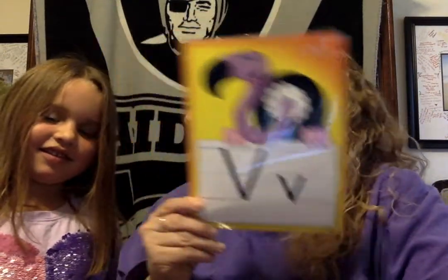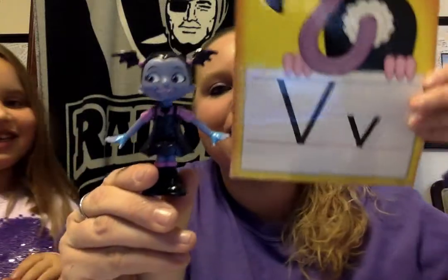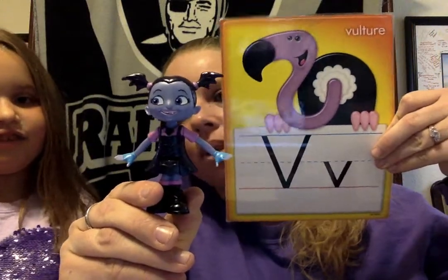What's this? V. One of Annabella's favorite cartoons starts with the letter V, and I think she has one of these toys. Oh, she found one — what is this? Vampirina! Vampirina definitely starts with a V. Good job.